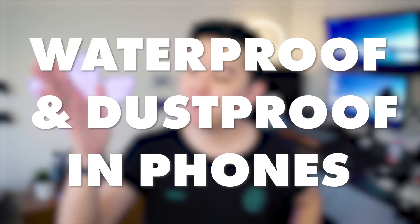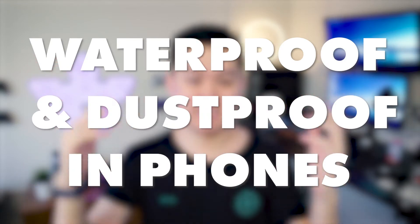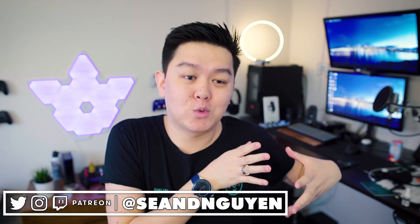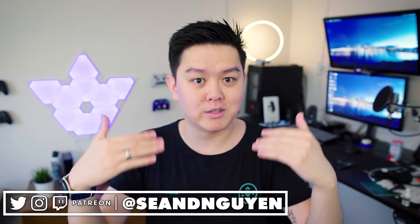Hey everyone, what's going on? I'm back with another video and today we're talking about waterproofing and dustproofing in phones and other various tech. Today's video is going to be a little bit more of an explanation as opposed to a product video, but that's fine — just know that this is really important stuff if you're looking for a waterproof or dustproof phone.